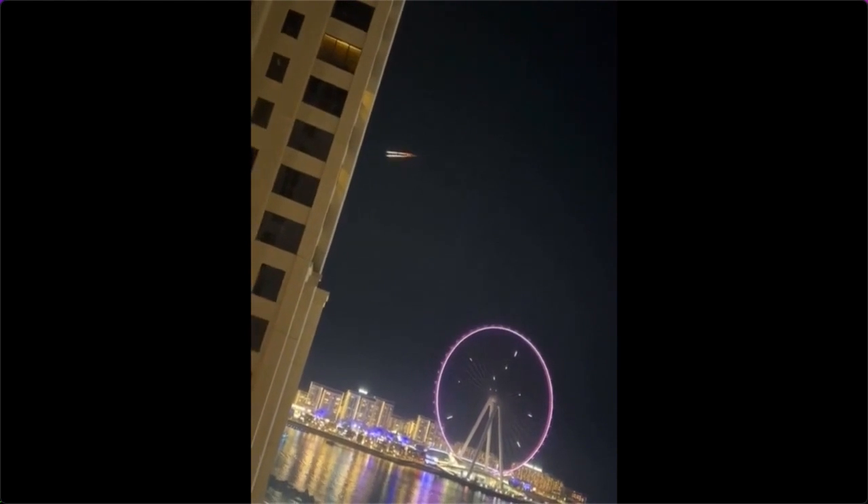Check this out — this just came in from JBR Dubai. At first it looks like burning meteorites, but it's not falling, it's going horizontal across the sky. Incredible — watch how it breaks into two. There are two UFOs, not one. The close-up shows this object is burning like it's on fire, like it's going to explode, but it's not a plane and it's not a rocket.